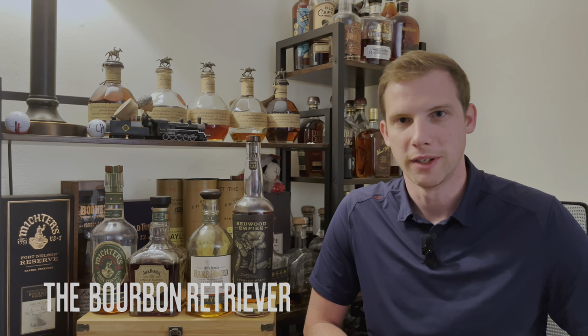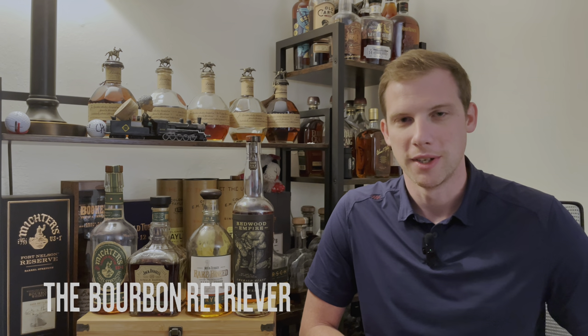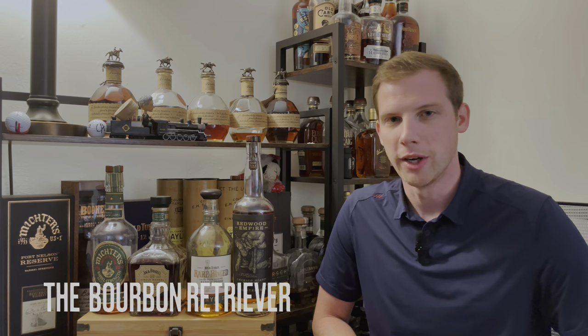Welcome back to The Bourbon Retriever, where I go out in the wild, pump bourbon, and bring it back for you. Today we are doing a blind tasting of barrel-proof ryes.